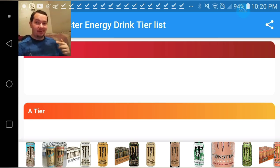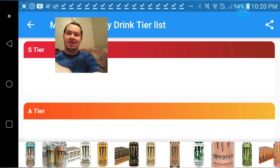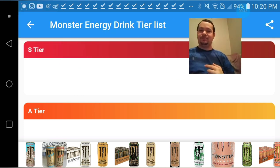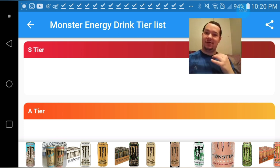Like, comment, subscribe and hit that notification bell. This video was suggested by one of my fans named Michael, and I got right to it. We're about to see how good this video does for you guys — I'm hoping it does pretty good. First off, let's start with some of the good ones and kick this off with a good vibe.